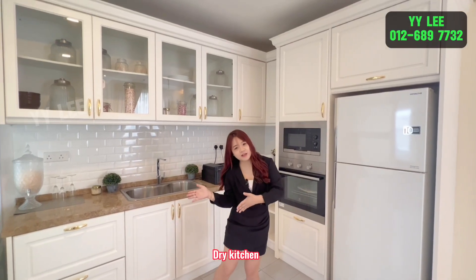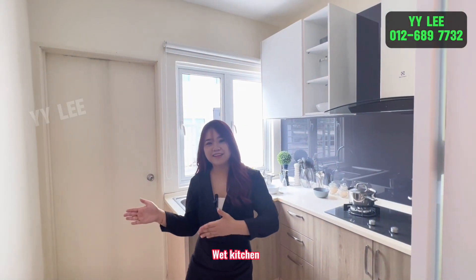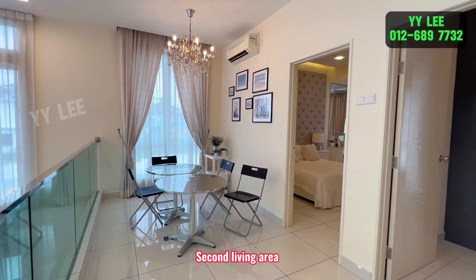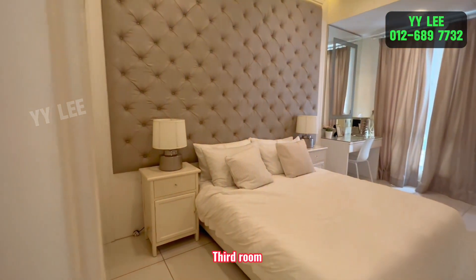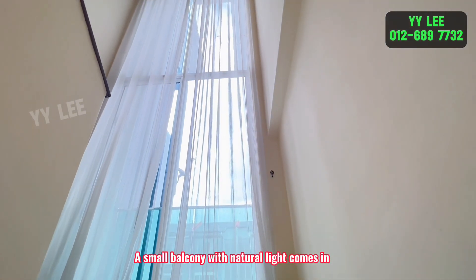Dry kitchen. Wet kitchen, five feet yang. A small balcony with natural light coming in.